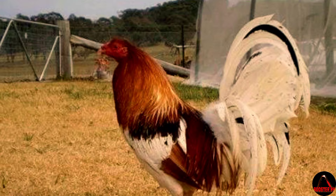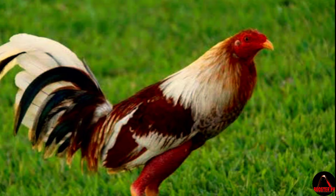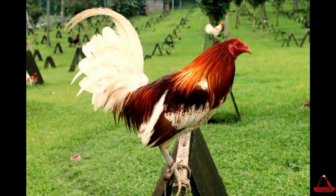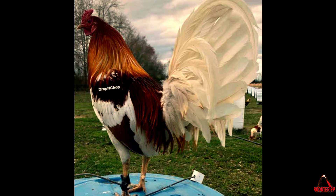In terms of physical characteristics, Pile Gamefowl typically have a well-muscled body, strong legs, and powerful wings. They possess excellent agility and speed, allowing them to maneuver swiftly and deliver quick and decisive strikes in a fight. Their compact size and streamlined build contribute to their overall fighting ability.